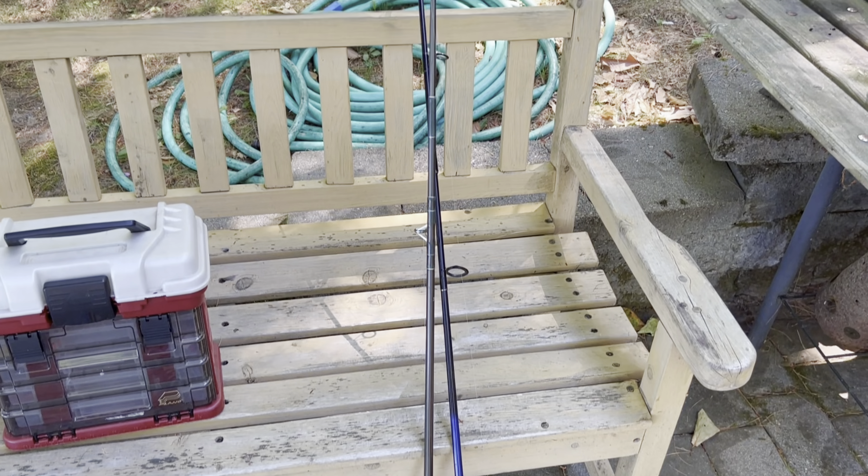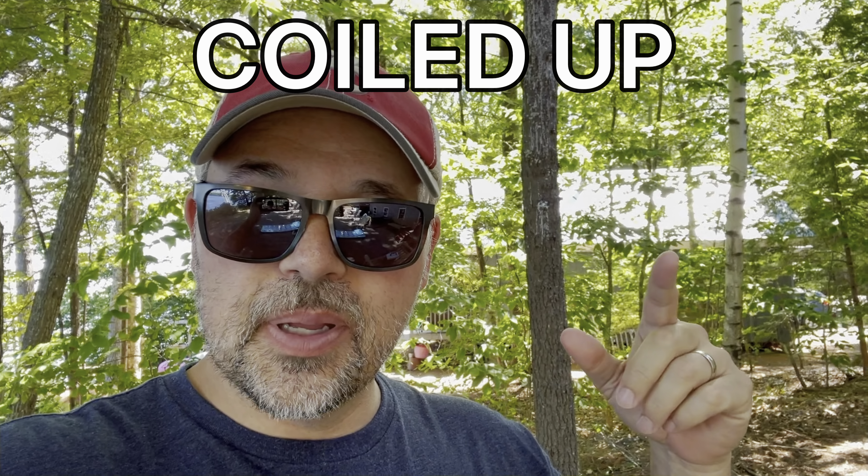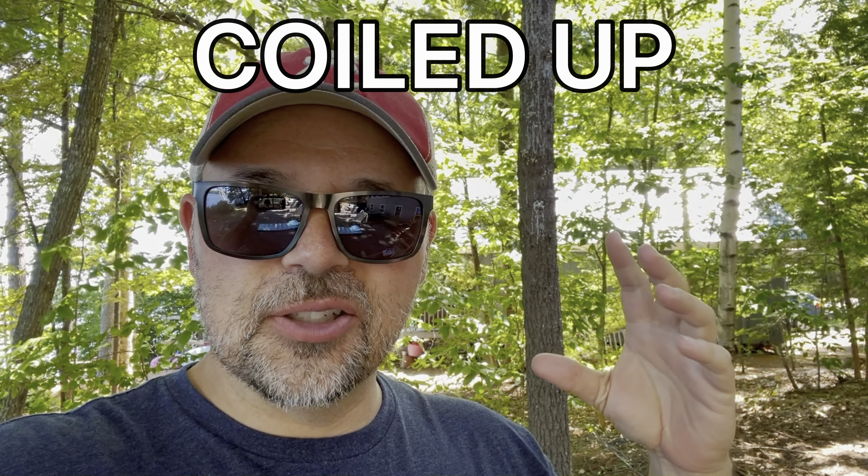And there is in my hand right here — this is a wiffle ball bat. It's a lot like baseball, but you can play it at camp and you don't have to worry about breaking any windows. And right here, this is a wiffle ball.